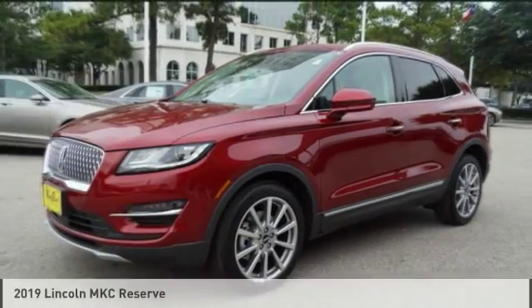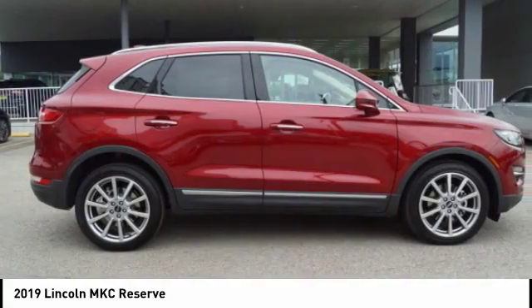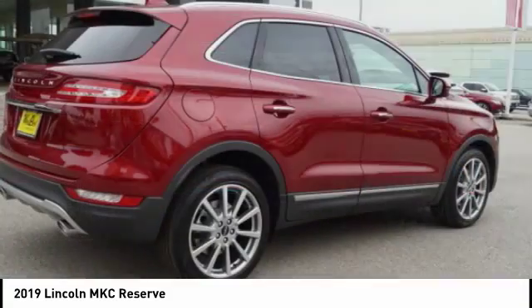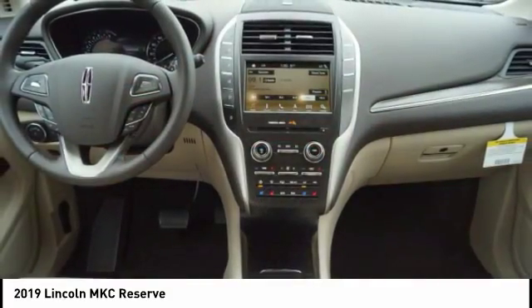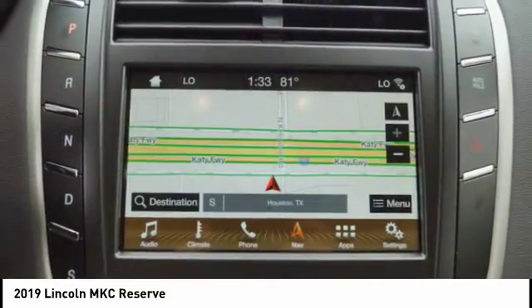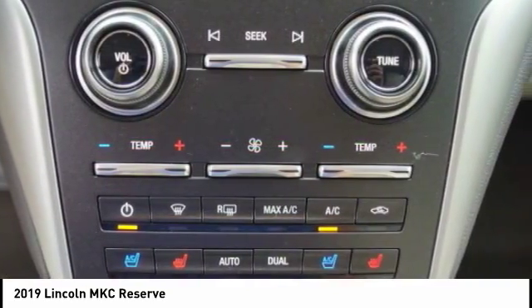Here is the 2019 Lincoln MKC. The Lincoln MKC is a stylish and nimble handling luxury crossover vehicle. With a long list of standard features, the MKC is sure to please. The exterior and interior offer a contemporary look that is sure to turn some heads.